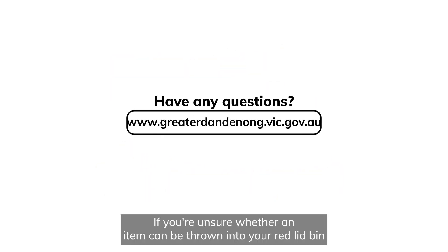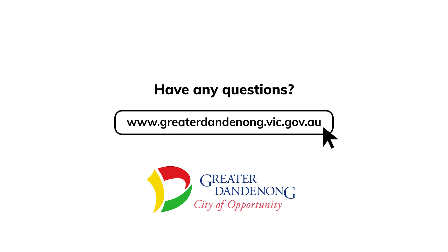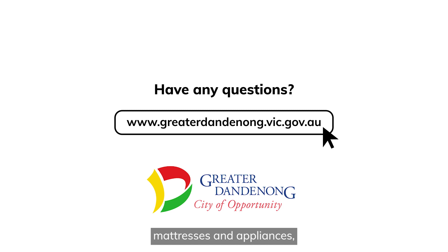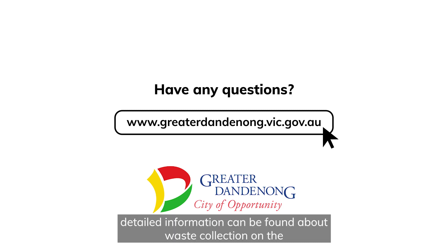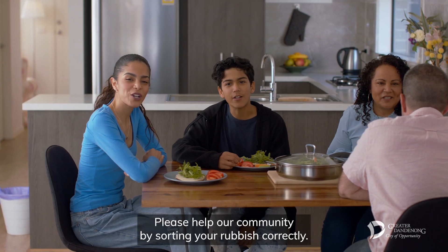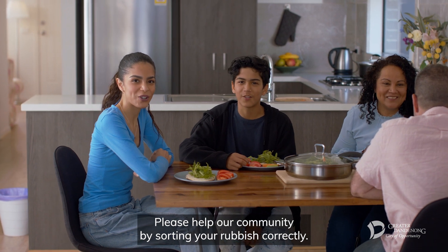If you are unsure whether an item can be thrown into your red lid bin, or if you need to dispose of large items such as furniture, mattresses and appliances, detailed information can be found about waste collection on the Greater Dandenong Council website or by contacting customer service. Please help our community by sorting your rubbish correctly.